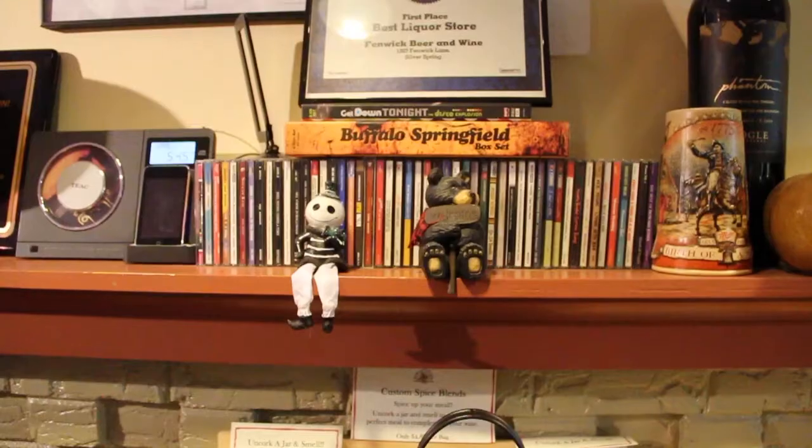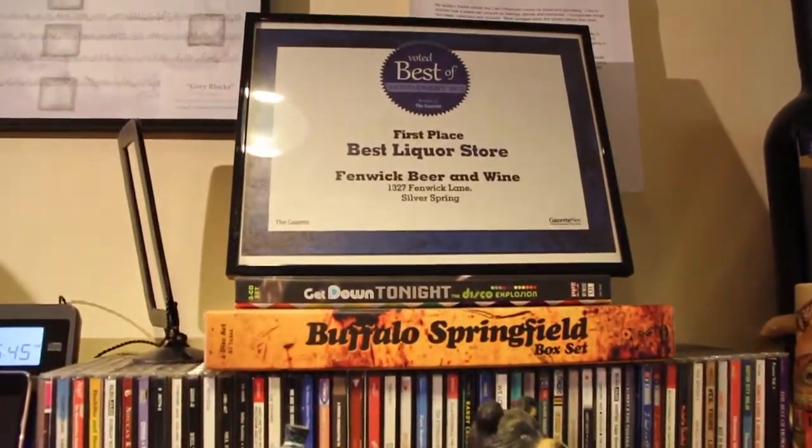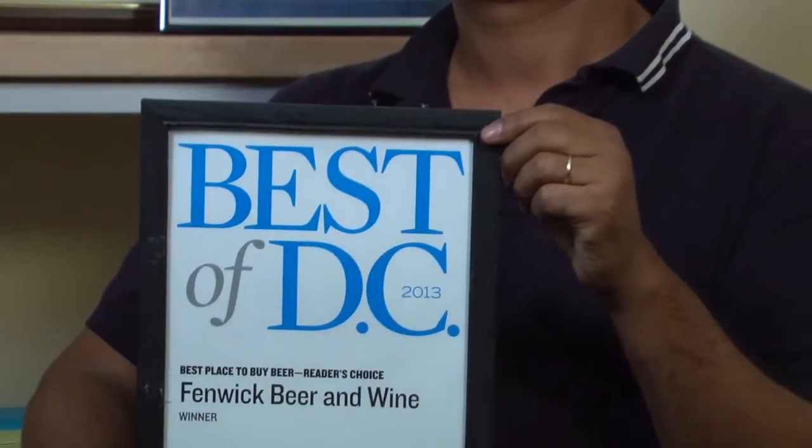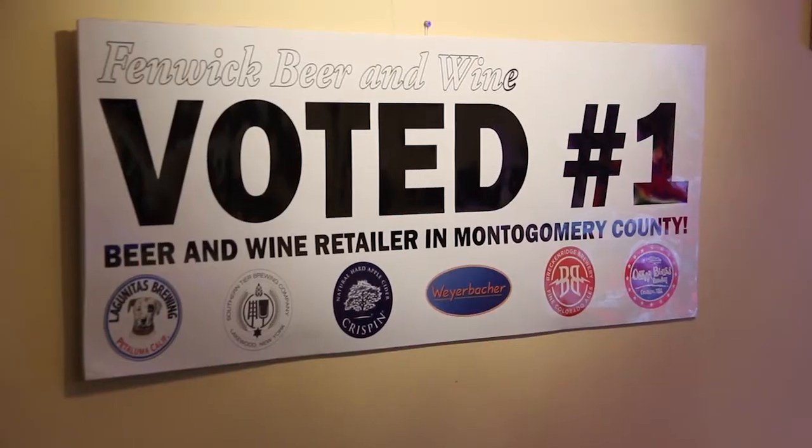I thought it was like maybe somebody giving me a prank call or something — I wasn't expecting it. I had no idea things could be like that. Like a City Paper award — I had no idea I could even be qualified for something like that.